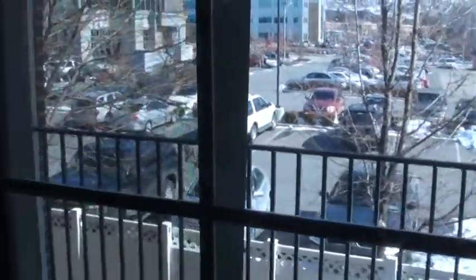This has a balcony that goes right off the living room. You can see it's a pretty deep balcony, so you can actually put some nice patio furniture out there.